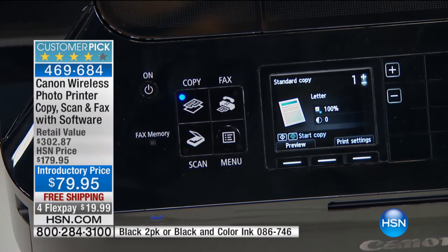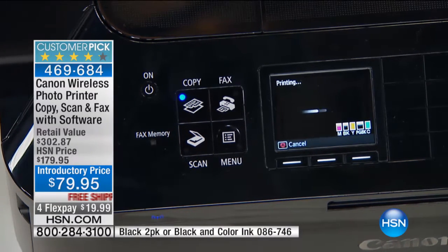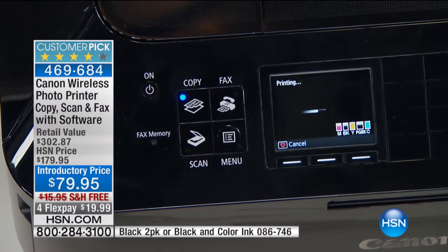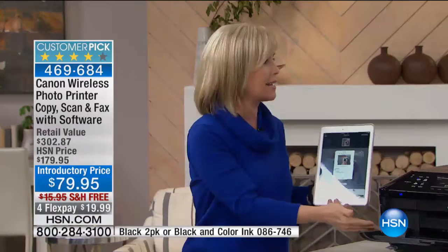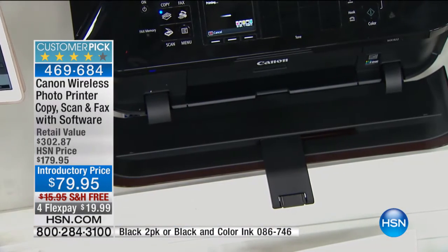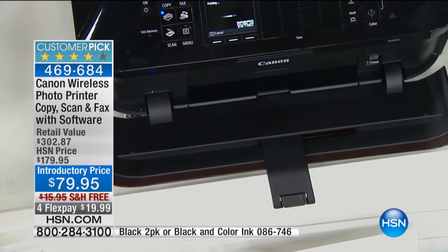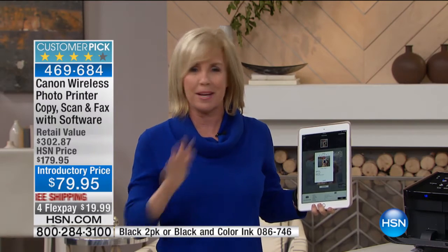Right now, a lot of you are stranded, stuck inside. You may have to work from home. Maybe you need to print out your email documents, maybe you need to send a fax — you don't even have to leave. It woke up the printer and it's printing out a 4x6 borderless photo in record speed — 20 seconds with the highest resolution anywhere.